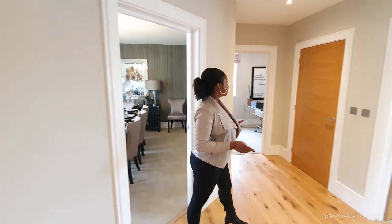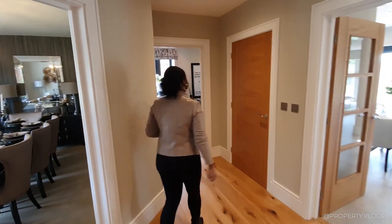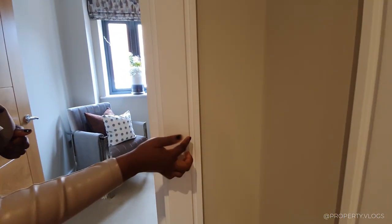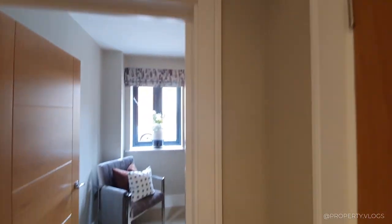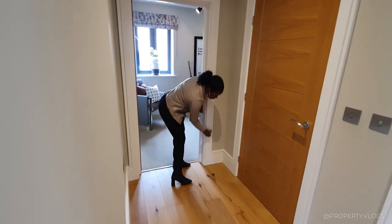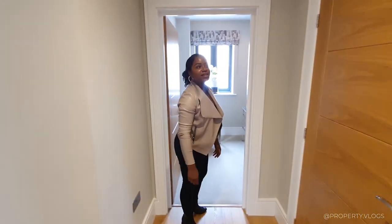The next room we're going to go into - I also love these architraves, they're everywhere. They've got a really nice shadow gap. Shadow gap details - you don't see these in a lot of houses. And the way the shadow gap continues all the way down to the skirting as well.